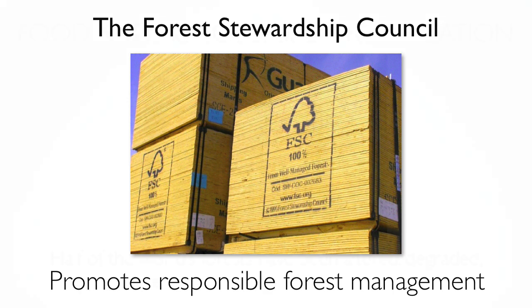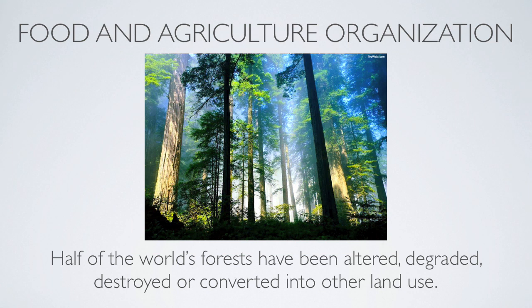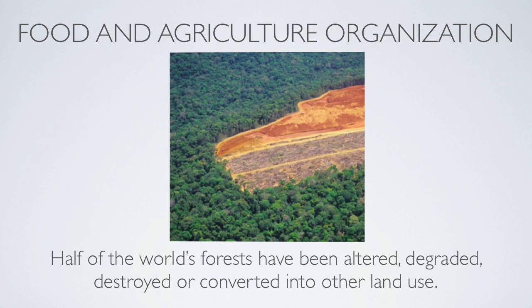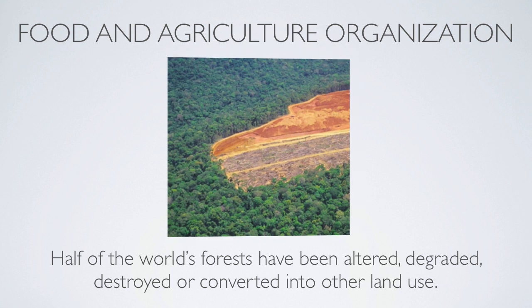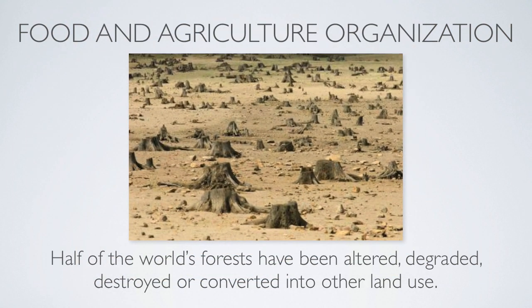According to the Food and Agricultural Organization, FAO, of the United Nations, half the world's forests have already been altered, degraded, destroyed, or converted into other land uses. In addition, timber around the world, but especially in developing nations of Asia, Eastern Europe, and some areas of South America, is still harvested illegally and exploited due to poor forestry management practices.